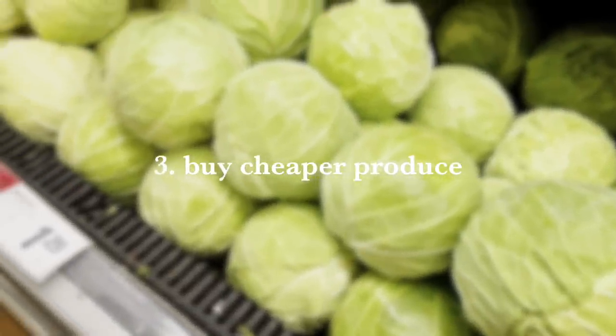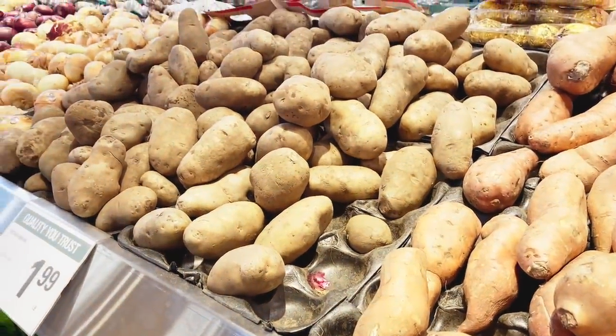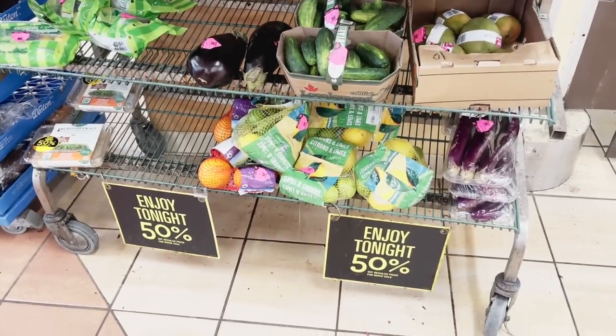Number three is to take advantage of inherently cheaper produce — vegetables like Napa cabbage, broccoli, cauliflower, zucchini, potato, and root veggies like carrots. Find ways to incorporate more of these affordable veggies in your meals, like stir fries, stews, coleslaw, or roasting them up. Number four is to look for discounted produce if you think you can eat it fast enough. Many stores have racks with discounted fruits and veggies going bad soon — like ripe bananas you can whip into banana muffins, or veggies to toss into soups, stews, or stir fries.